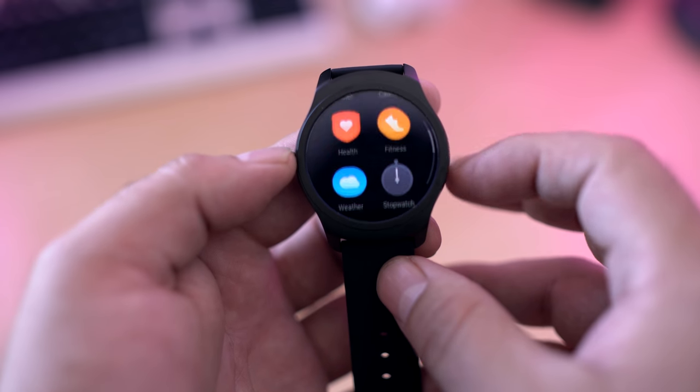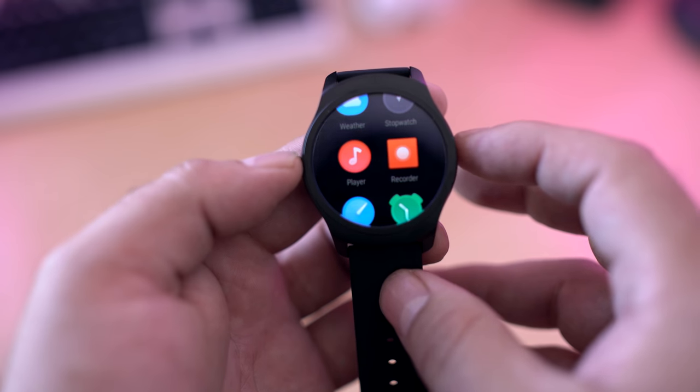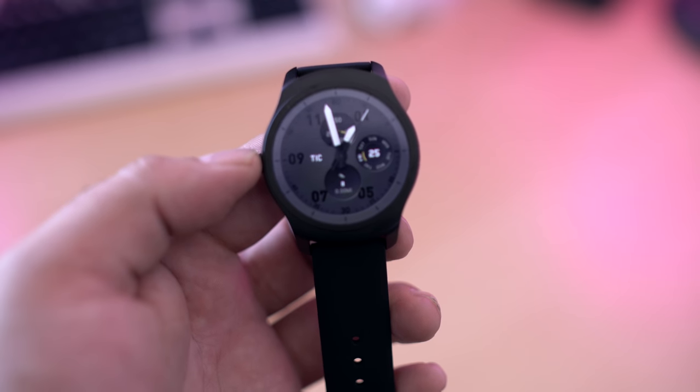I haven't really seen this edge-swipe navigation on any other watch. To me, that is highly convenient. You don't have to worry about pounding any buttons or pounding any screens — you just slide your finger around the edge and then you can access all the programs and things that you want to do.